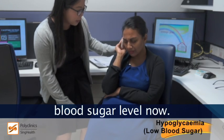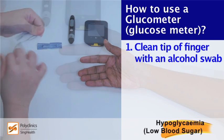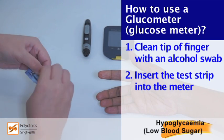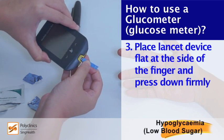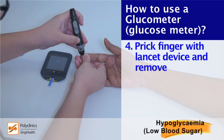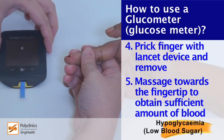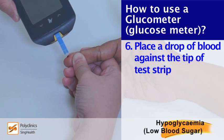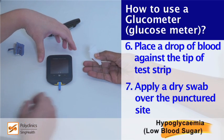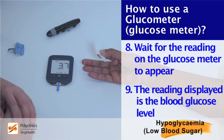I need to check your blood sugar level now. Let me grab my glucometer. How to use a glucometer: Clean the tip of the finger with an alcohol swab. Insert the test strip into the meter. Place the laser device flat at the side of the finger and press down firmly. Prick the finger with the laser device and remove. Massage towards the fingertip to obtain a sufficient amount of blood. Place a drop of blood against the tip of the test strip. Apply a dry swab over the punctured side. Wait for the reading on the glucometer to appear. The reading displayed indicates the blood glucose level.